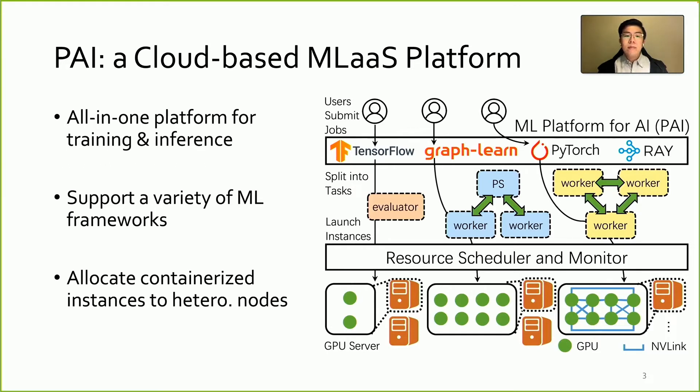Alibaba Pi stands up to these challenges and provides an all-in-one platform over a large-scale GPU cluster. At the top user level, Pi can host both training and inference workloads and support a variety of machine learning frameworks such as TensorFlow, PyTorch, GraphLearn, etc. The submitted jobs are split into tasks with different roles like parameter server, worker, and evaluator. Then the instances of these tasks are put into containers and scheduled onto a heterogeneous node.